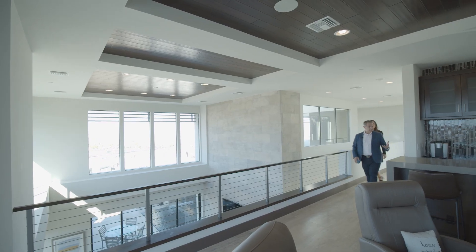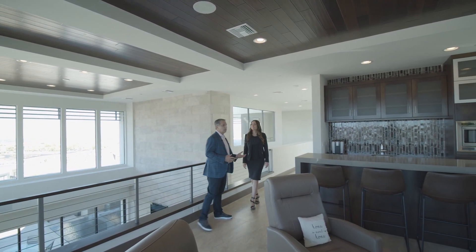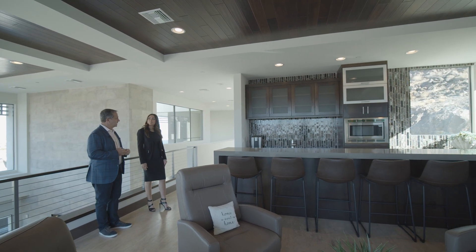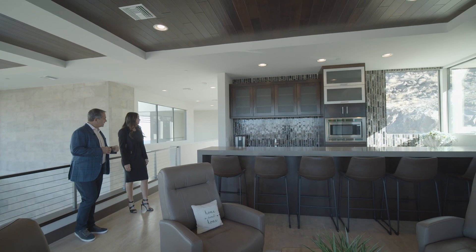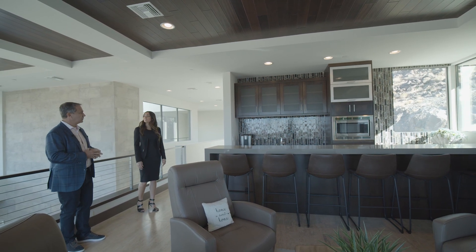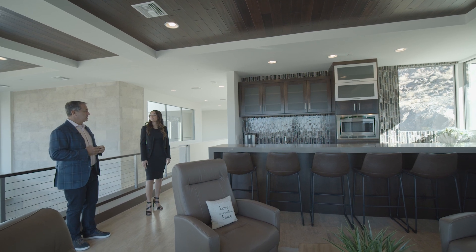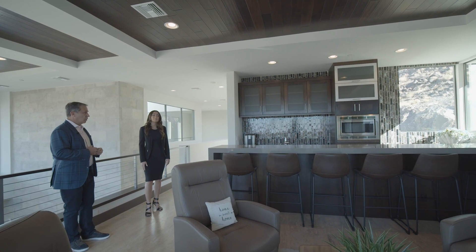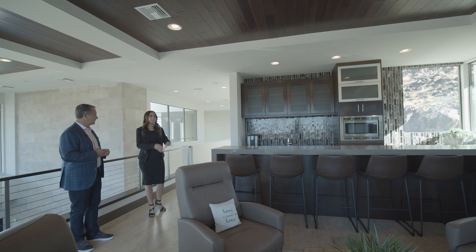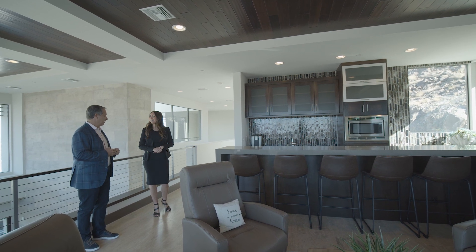And of course we have this loft for informal gatherings — it's kind of a second media room, but it also has a full size kitchen. It's got an ice maker, a dishwasher, refrigerator and microwave, all stainless steel. So much light coming into the house, all natural of course. It's just yet again another great area to entertain, you know, Sunday football or something.